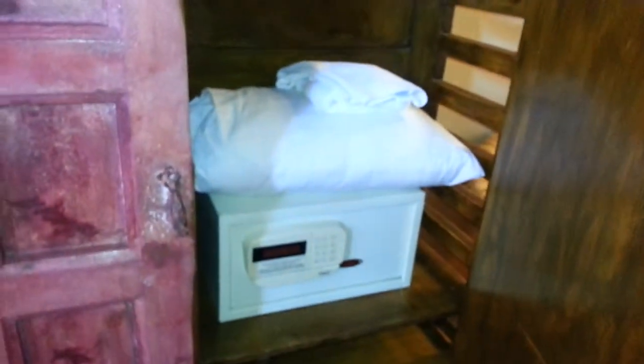Then you have here all the stuff for your storage. Put in a little safe. You have some stuff up here for the chairs outside.